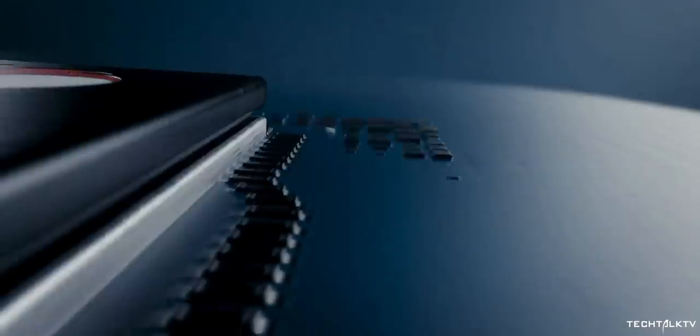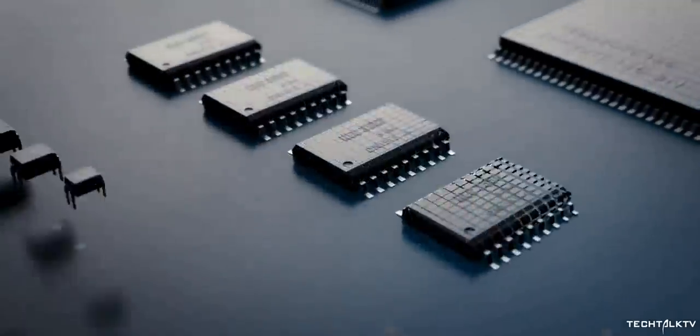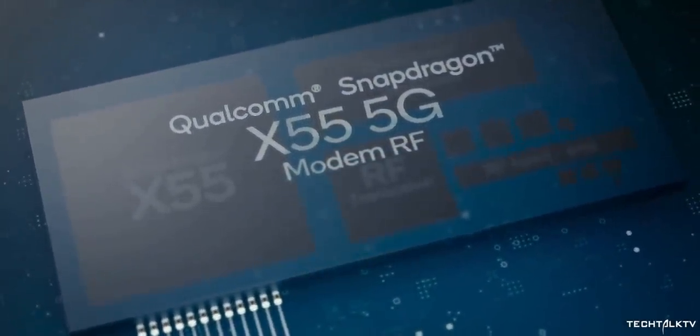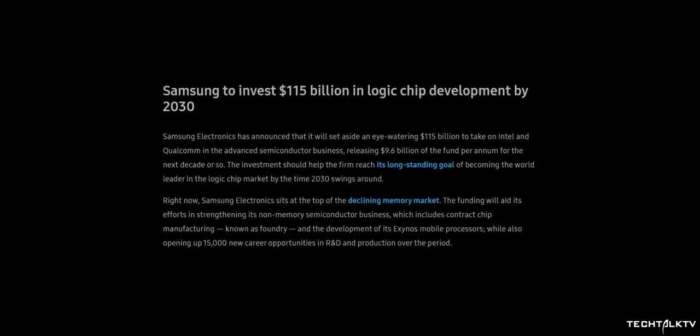Surprisingly, Samsung will let Google use this overhauled Exynos — the Pixel 5 will probably be the first to use it. Since the Snapdragon 865 comes with 5G onboard and is increasing the overall cost of making a smartphone, Google may have decided to go with Exynos to help keep costs down. Samsung has a plan of becoming the world's biggest system semiconductor company by 2030, and it looks like Google will be its first major client to help make that happen.